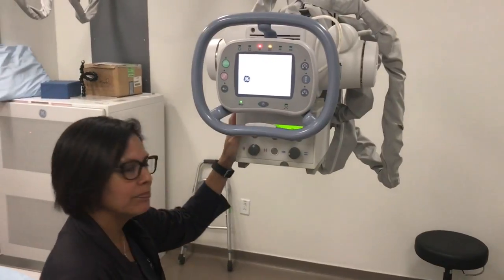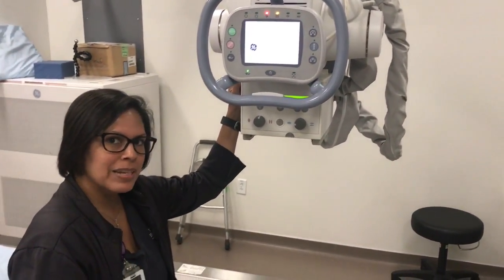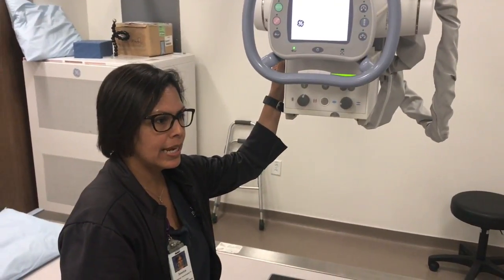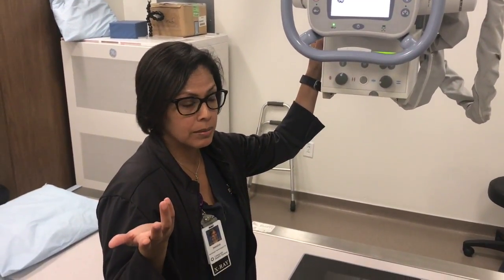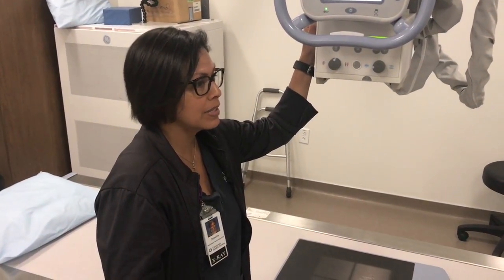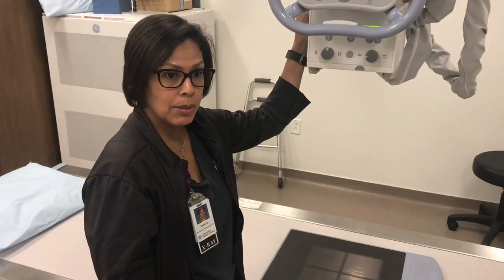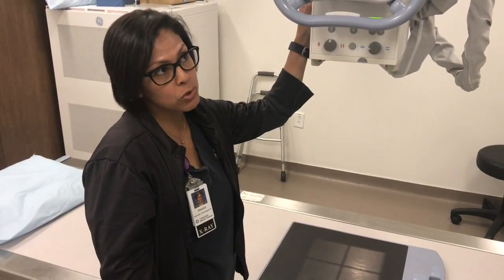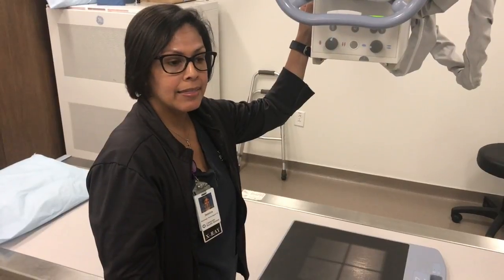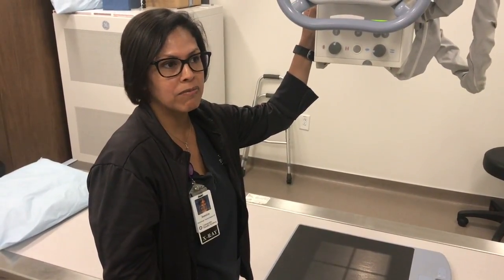A typical day usually starts around 7:15. If it's a busy day for Dr. Agarwal and PA Kodoski and they have full clinics, I will start by 7:15, be done with morning clinic by 12:30, and then afternoon clinic starts at 1:30 until about 4:30 or 5 o'clock.